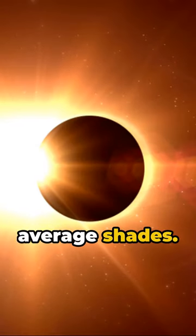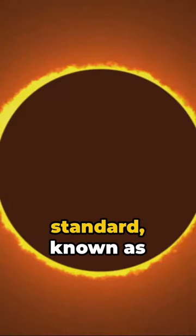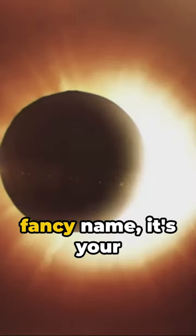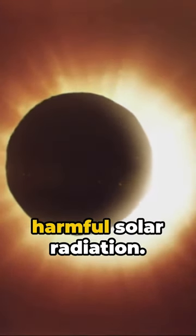These aren't your average shades. Eclipse glasses comply with an international standard known as ISO 12312-2. It's not just a fancy name — it's your shield against harmful solar radiation.